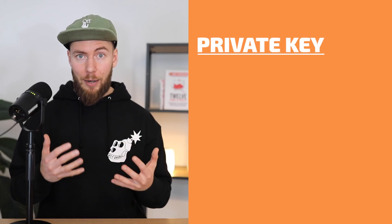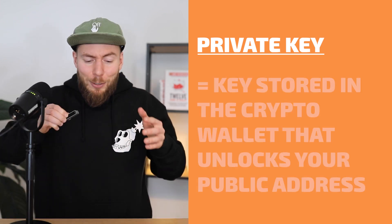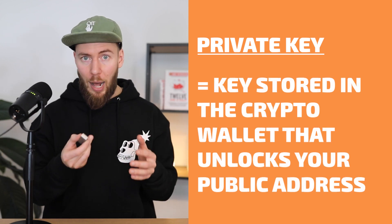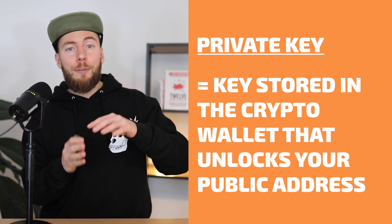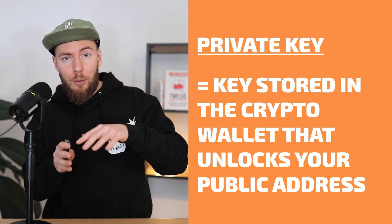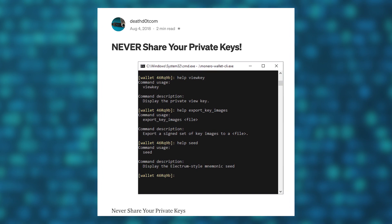The private key on the other hand is inside your wallet and it's really like a key to the door of your house. Anyone who has a private key can transfer all NFTs and crypto that is on the public address, and give approvals. So it is why we always say never ever share your private key, because whoever gets it can just take everything on the public address.